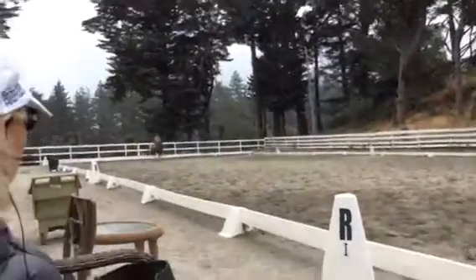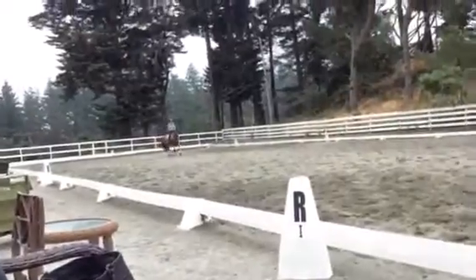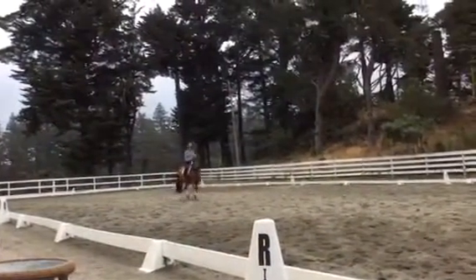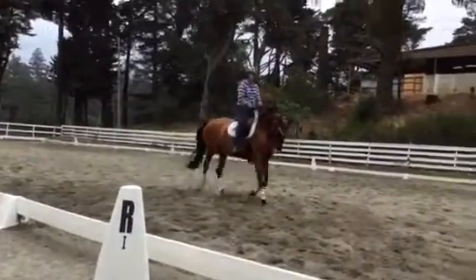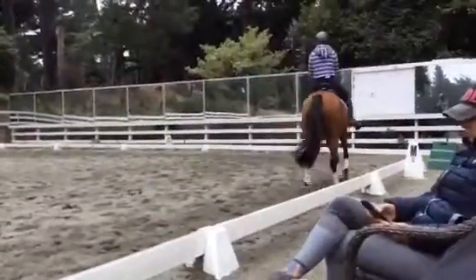Trot. Good. And then a really long half pass where you end up in the corner here, okay? So nothing steep. Good, good. Right towards the corner. Left hip back. But good — let his nose out just a little bit. Good.